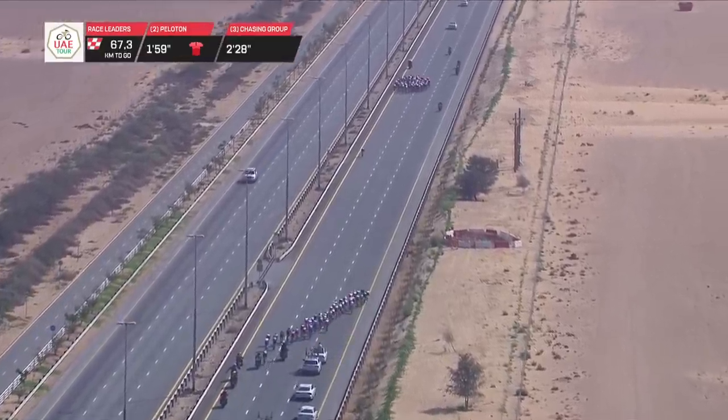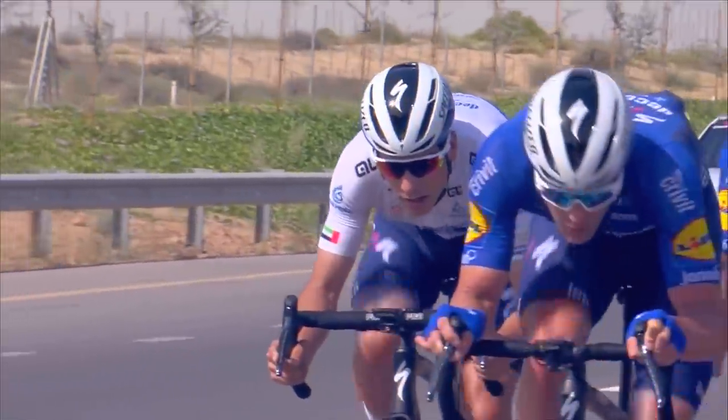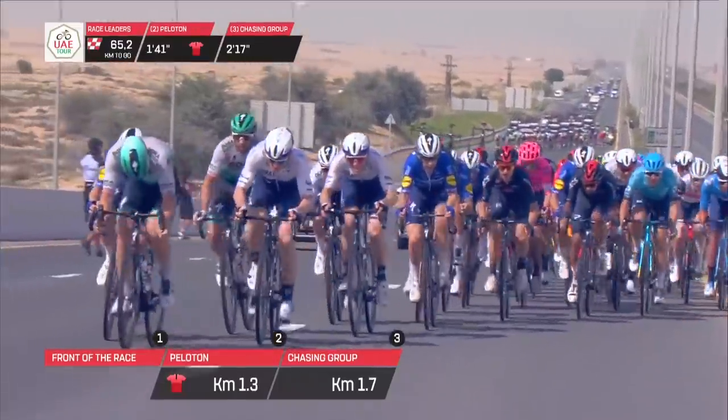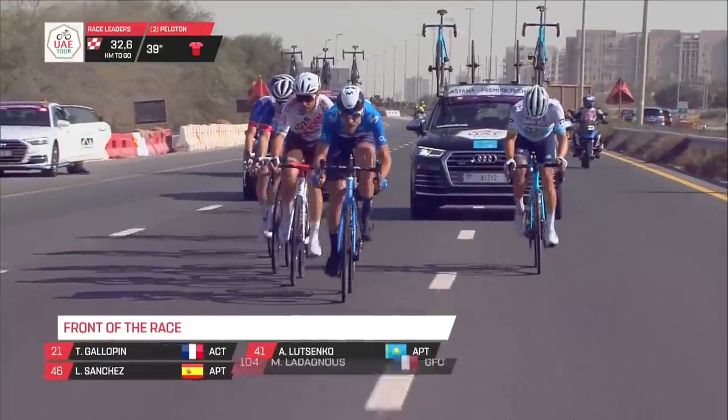After that lull, Quickstep decided to try and split it — once again Almeida at the front. But either the wind wasn't strong enough on stage 6 to properly split it, or Bora and Quickstep just weren't working in unison properly. Or perhaps unlike on stage 1, Ineos and UAE team members just weren't motivated enough to split it.